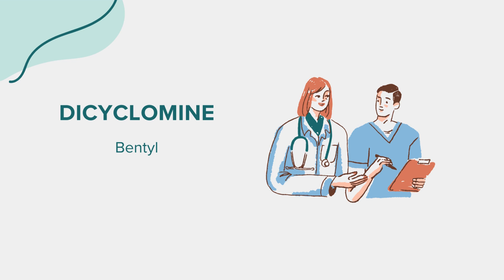Dicyclomine, commonly referred to by its brand name Bentyl, is an oral medication classified as an anticholinergic and antispasmodic agent. Its primary purpose lies in alleviating symptoms associated with gastrointestinal conditions, particularly irritable bowel syndrome (IBS). Approved by the FDA, dicyclomine functions by relaxing the muscles in the intestines and stomach.